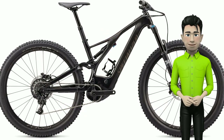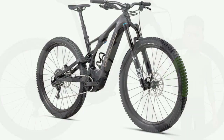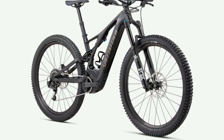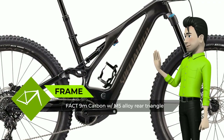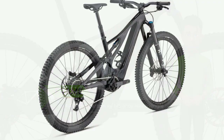Hello. Meet the new Specialized Turbo Levo Expert Carbon. Here's where the gloves come off — the Turbo Levo Expert Carbon sheds serious weight with its advanced carbon front triangle and brings a high level of technical capability with a Fox 36 fork and DPS shock.